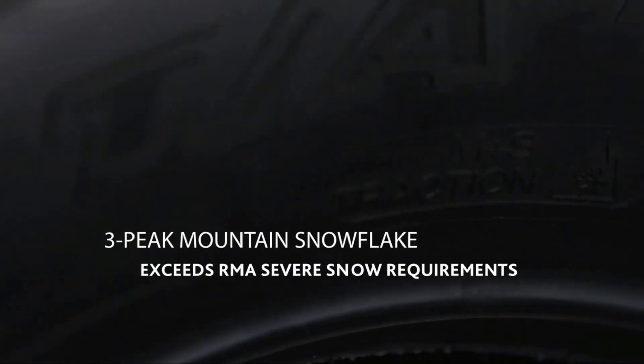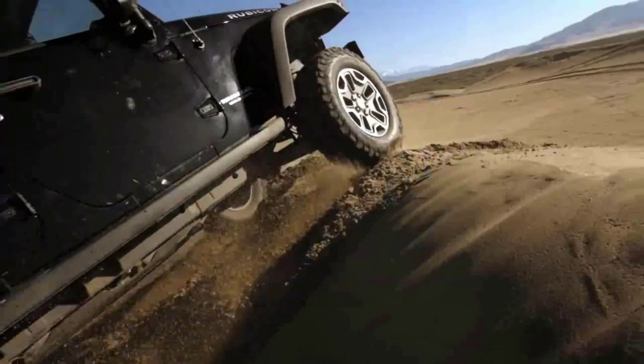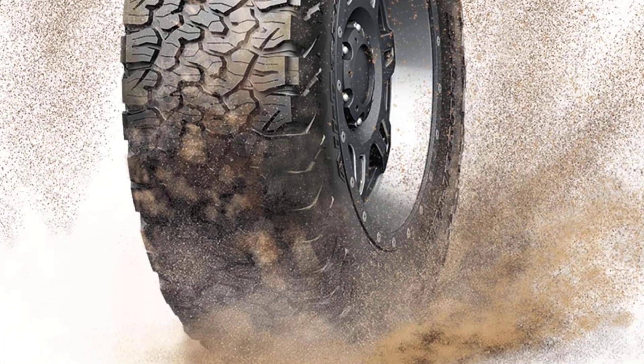Outstanding off-road grip. Quiet driving on highways. Not afraid of wading in deep mud and over large rocks. Resilient and sturdy compound. Performs well in snow and mud.